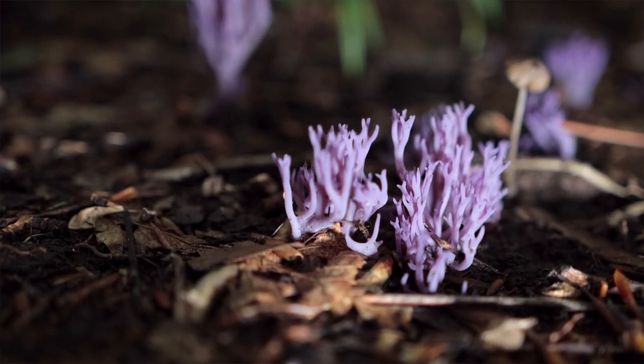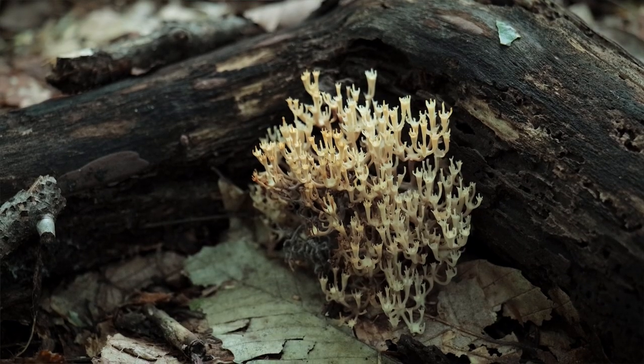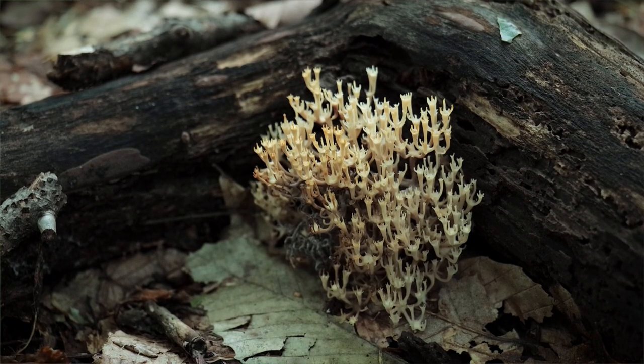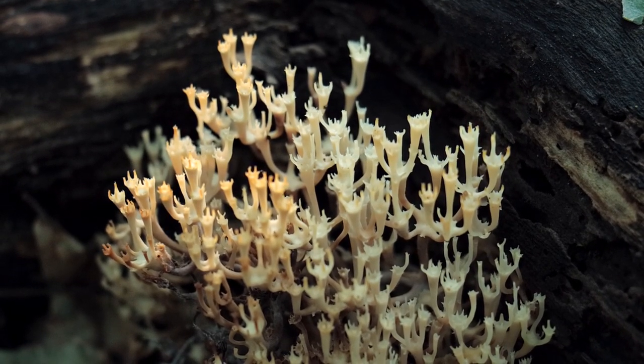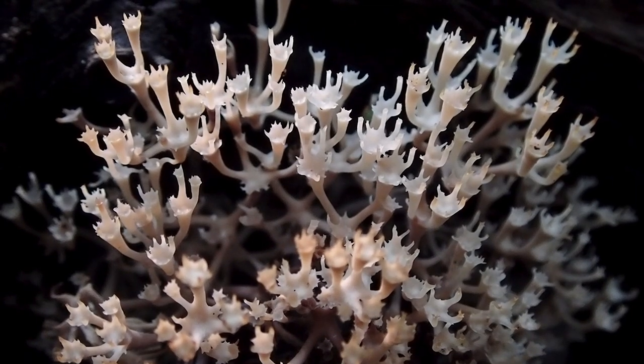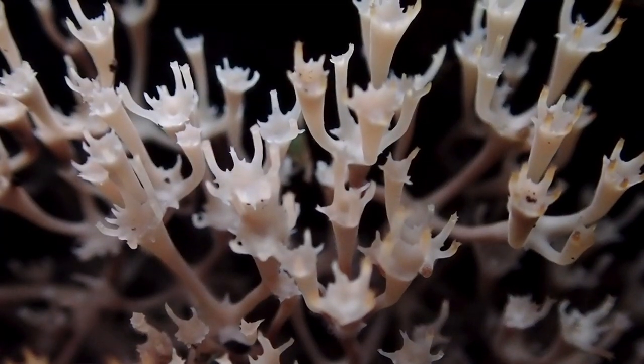There are coral and spindle fungi all over the place, but my favorite are the violet corals. Check this out — this is crown-tipped coral fungus. Looking at the tops of the branches you can easily see how it got its name. They terminate in these perfect little crowns and they're really cool looking.